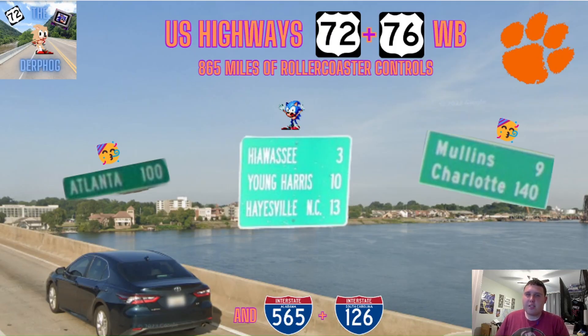Alright everyone, today we're going to be doing US Highway 72 and 76 westbound. The reason I'm combining these two highways is because they both end at each other, making it one long continuous highway. This would be US 72's westbound half of its reboot, so that'll be fun. And along this 865-mile route, we're going to be doing 565 and seeing a roller coaster of control cities.